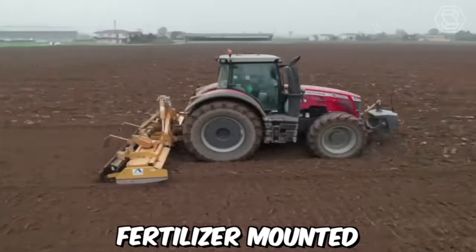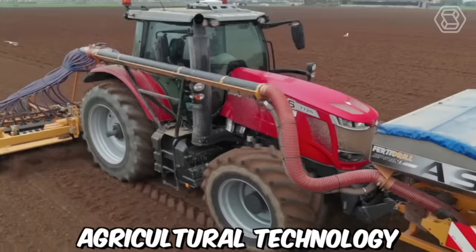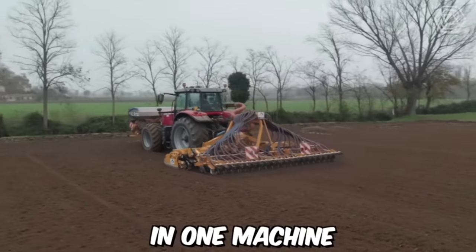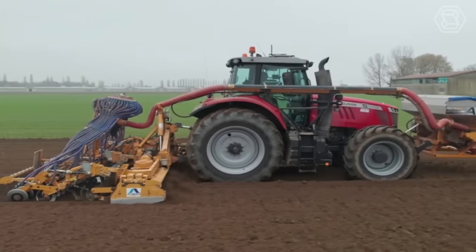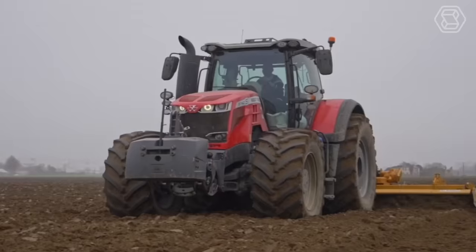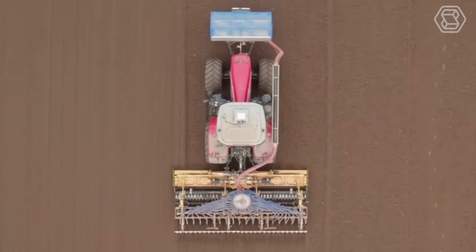The Alpico ASF Fertilizer Mounted-on Monosem Seed Machine is a cutting-edge agricultural technology that combines the functions of seed drilling and fertilizing application in one machine. It is a perfect solution for farmers who want to increase their productivity and efficiency while reducing costs. The machine is equipped with advanced technology that ensures the accurate placement of seeds and fertilizers in the soil.